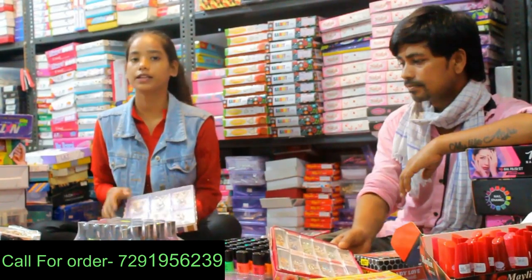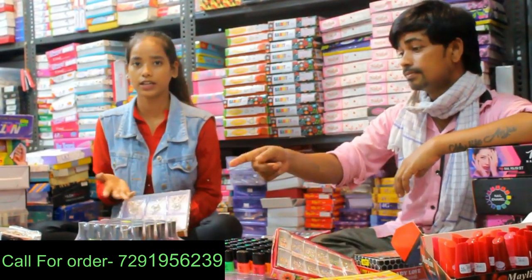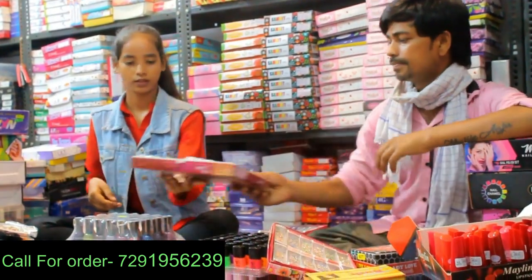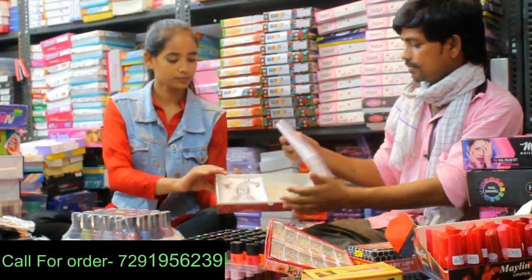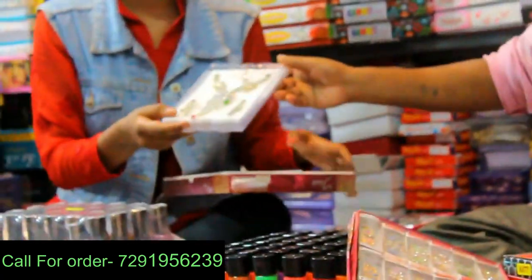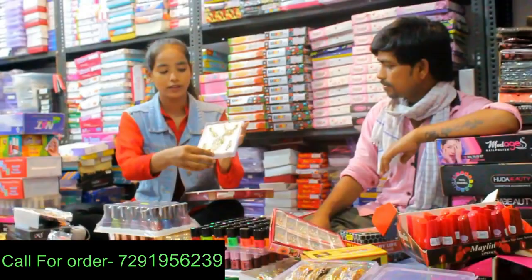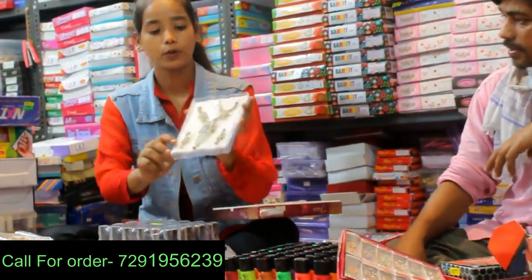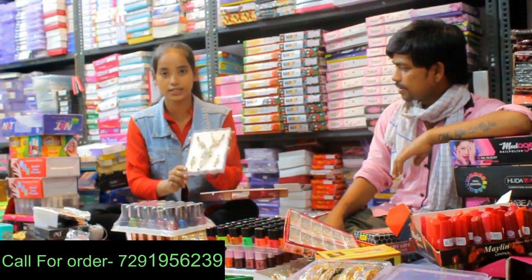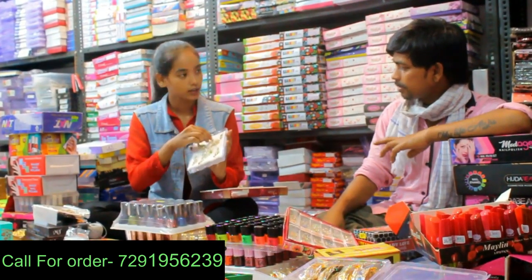It comes in a big size. You can see the stones in it. It is colorful — you can see it in different colors. It is a beautiful design.